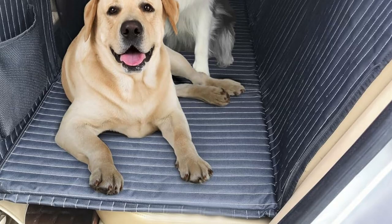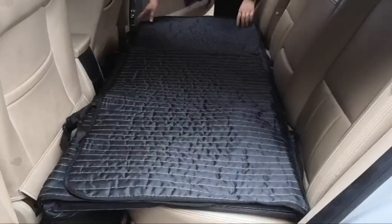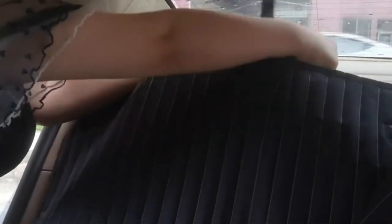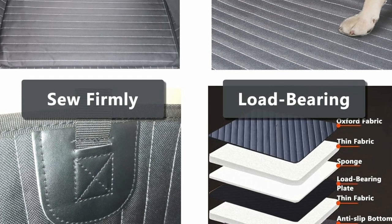Connecting two door protectors with zippers to prevent pets from scratching the door. The size of the car backseat gap filler is 52.1 by 24.9 inches, suitable for cars, trucks, and SUVs. The car seat should have a headrest bar so that the rope can be fixed.